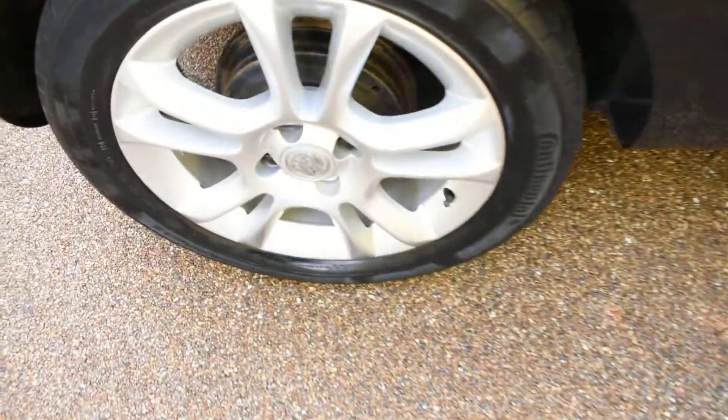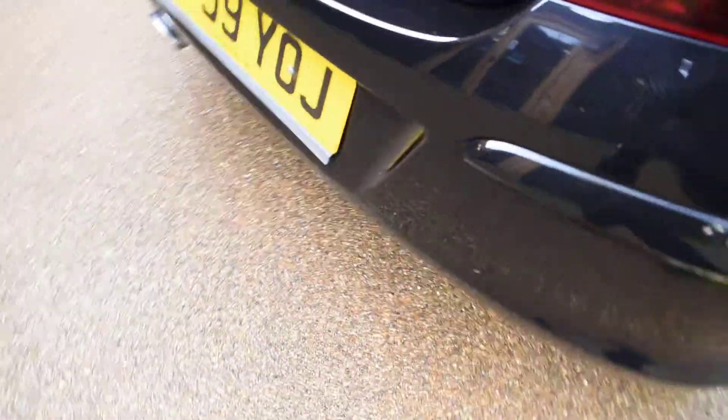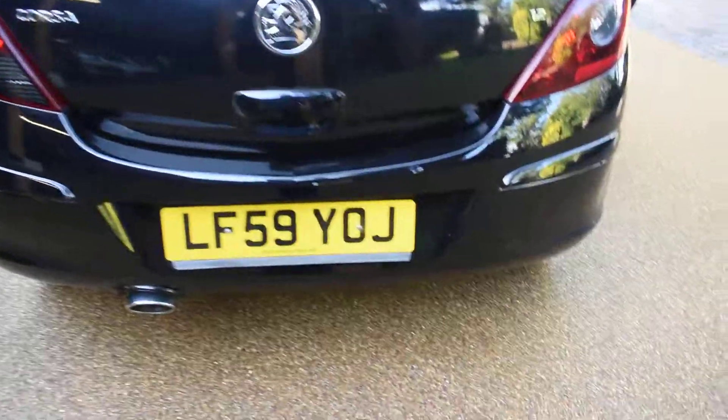Here we have the offside rear wheel, which is all perfect with no damage. There's no bad damage to the rear bumper at all — that's in nice condition.